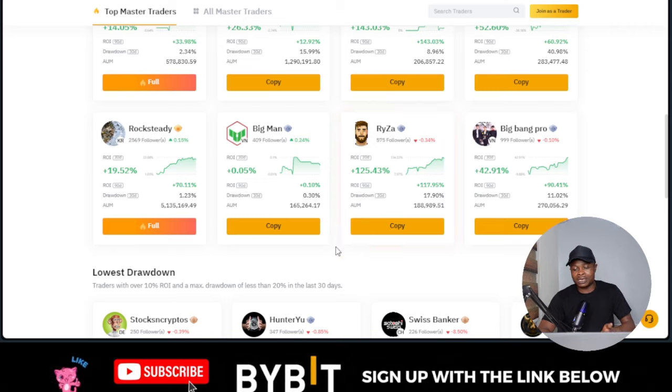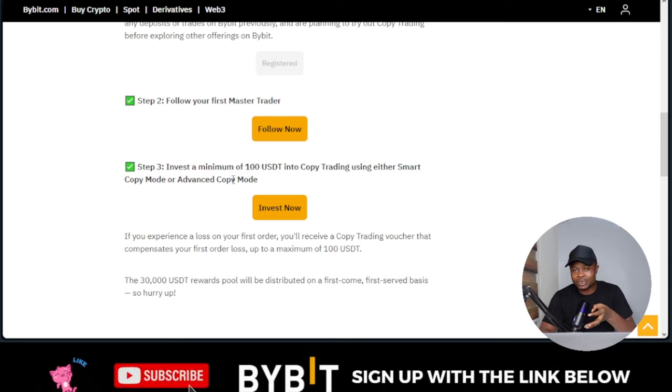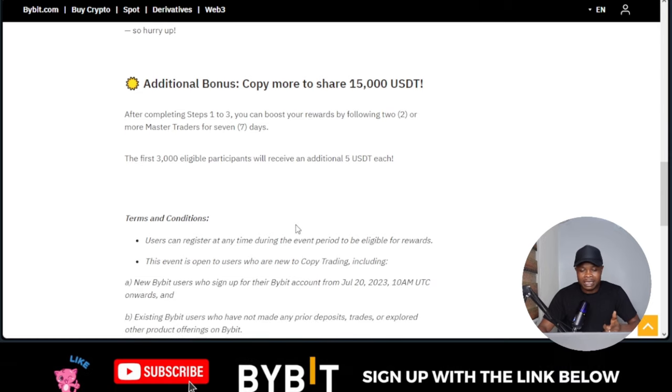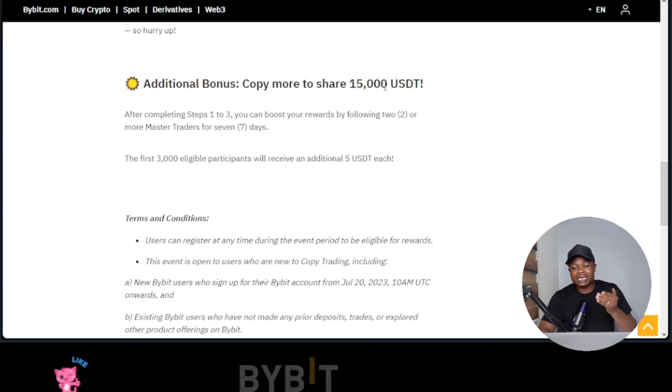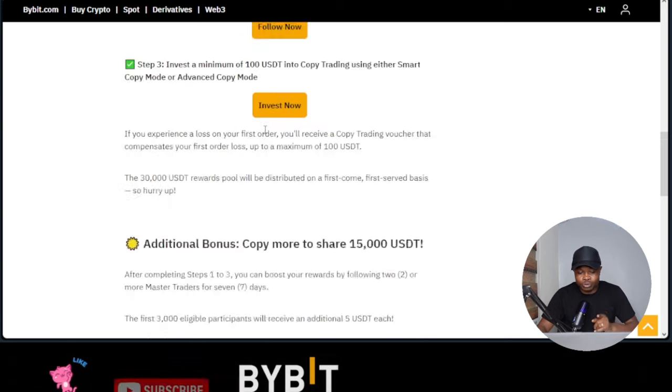What if you use this as a starting point to copy traders and all of a sudden you make around $100 or $200 — won't that be a good investment? If you don't know how to trade yet and want to give this a try, take advantage of what Bybit is offering to make some money while you learn. If you want to learn how to trade, join my Telegram for educational content and trading signals. If you copy more traders and invest more money, you stand a chance to share in the $15,000 USD that Bybit has set aside.